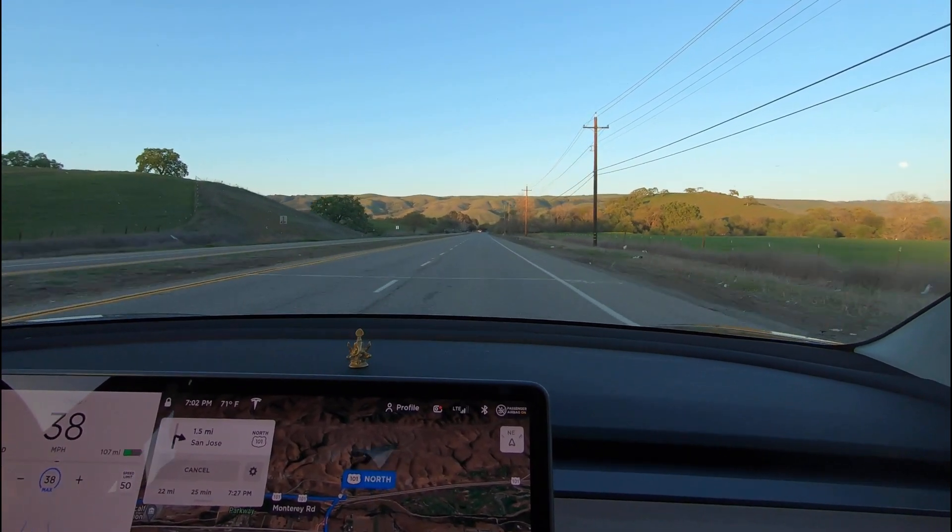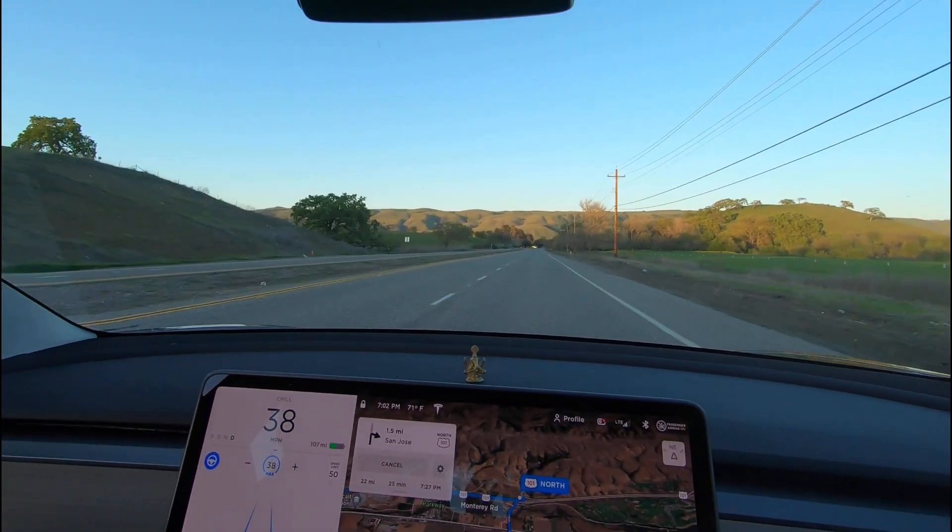Right now the Tesla is powered with autopilot, but full self-driving is not yet enabled because it's still going through regulatory approval in the country.